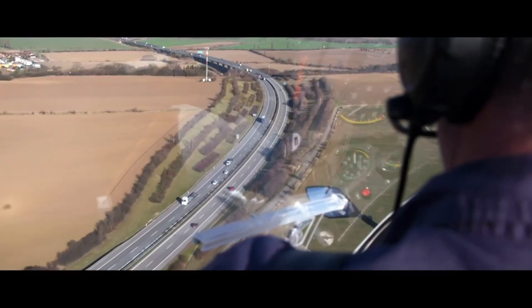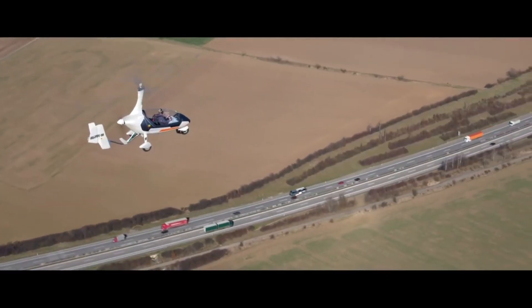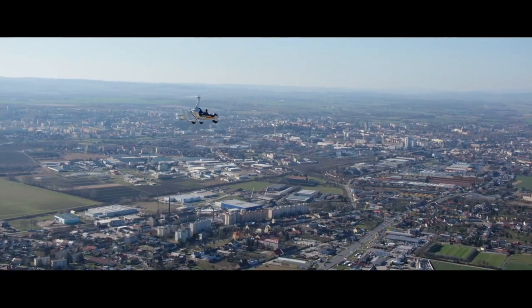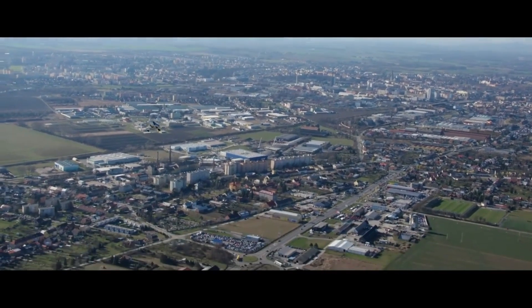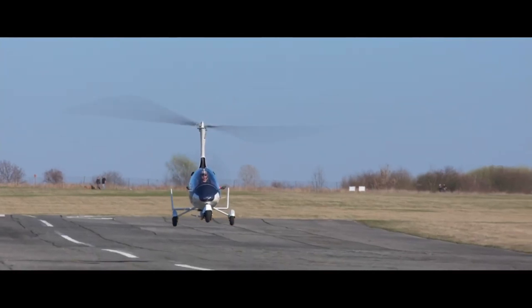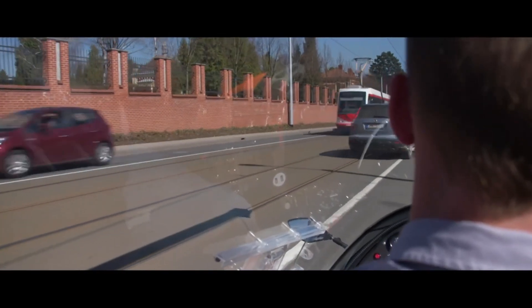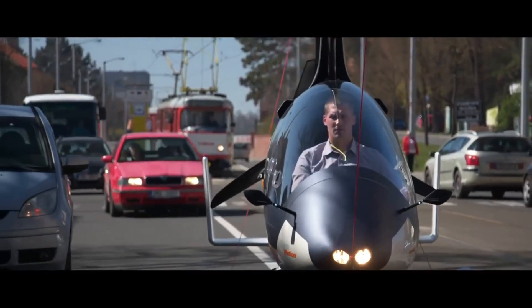The GYROMOTION can take off with a maximum mass of 500 to 560 kilograms and is powered by a Rotax engine. It can reach a maximum ascent rate of 6.6 meters per second and needs a take-off distance of 70 to 110 meters. This state-of-the-art hybrid flying automobile costs 100,000 euros and uses the same amount of fuel as a car at 15 liters per hour.